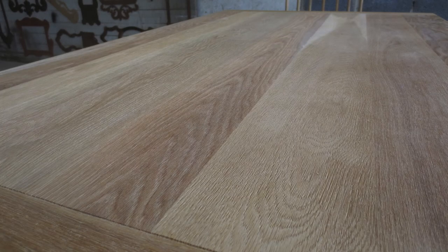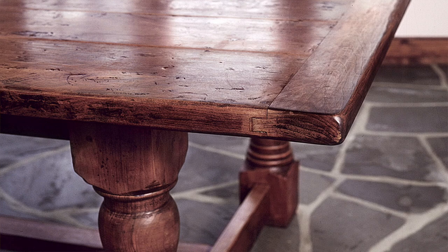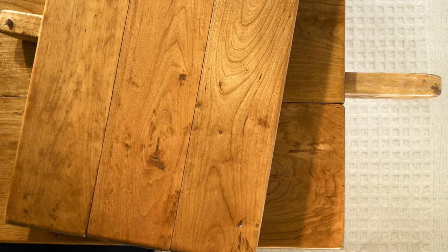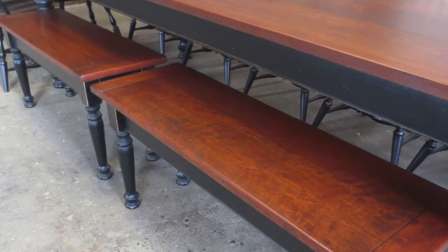Hardwoods are much more durable than pine. They are more refined with very few knots and lighter distressing, but can be heavily distressed upon request. Most often maple works with very light finishes, while cherry works with many colors from light to dark but always has a red tone.